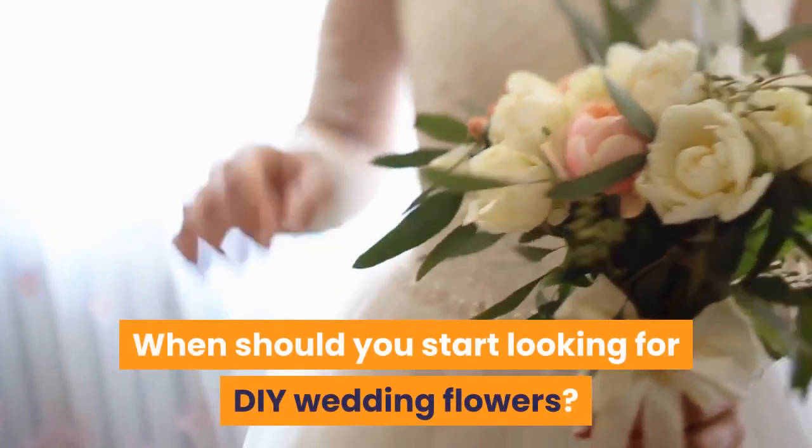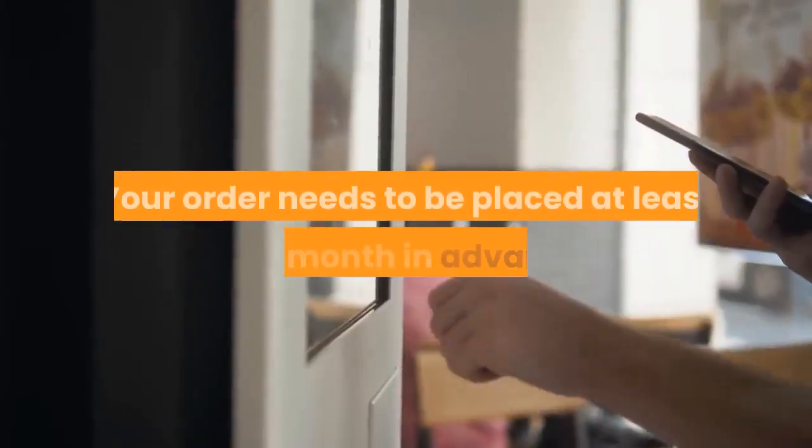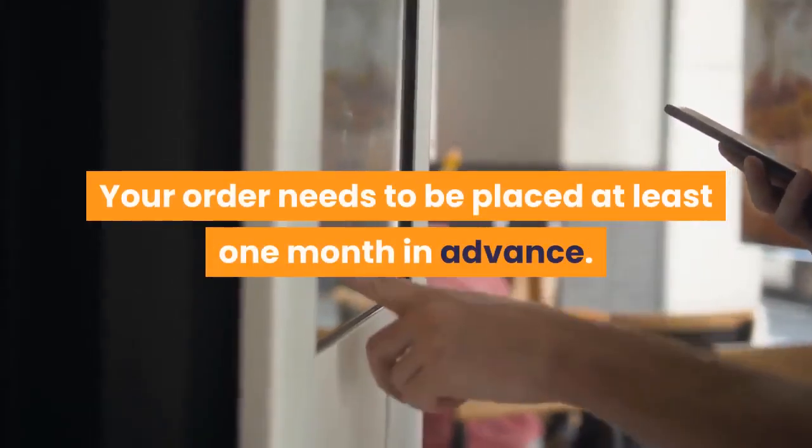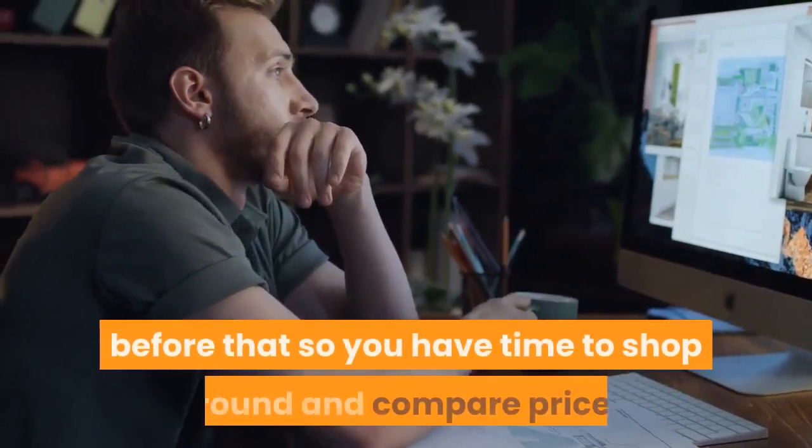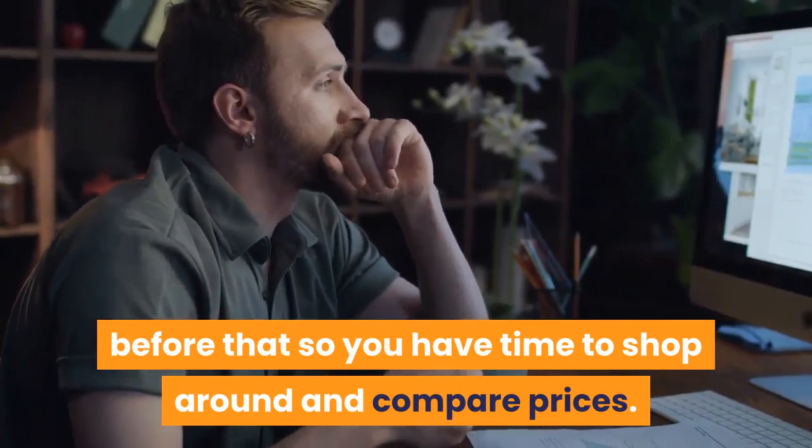When should you start looking for DIY wedding flowers? Your order needs to be placed at least one month in advance. Plan to have your design ideas ready a couple of weeks before that so you have time to shop around and compare prices.